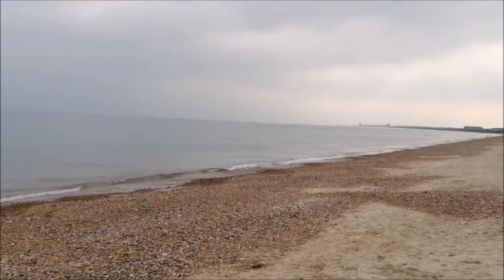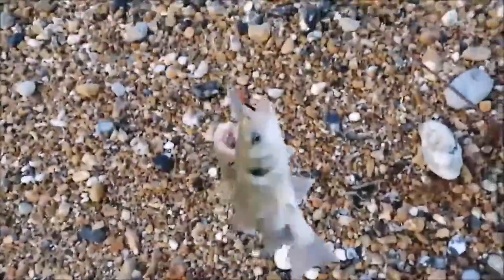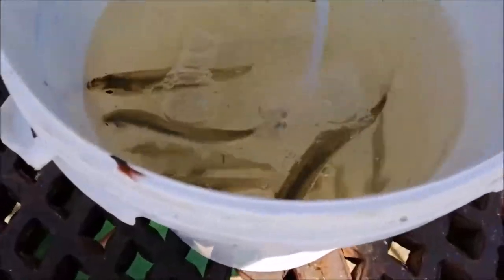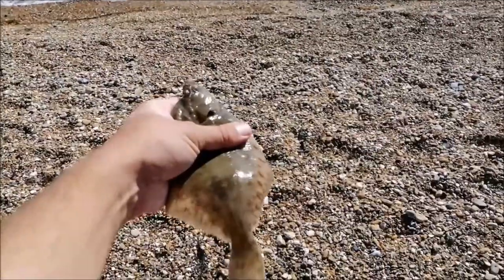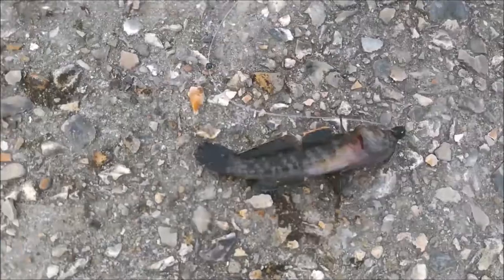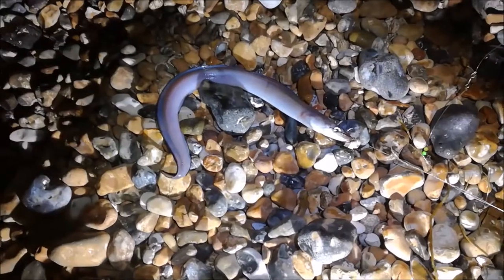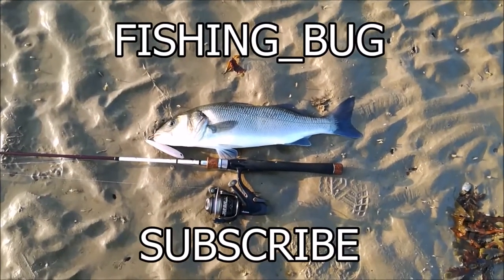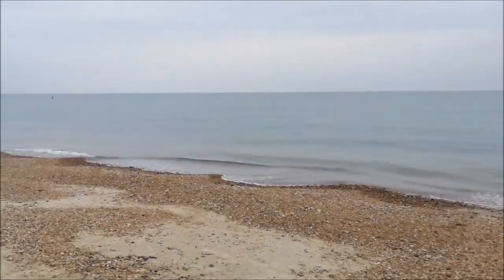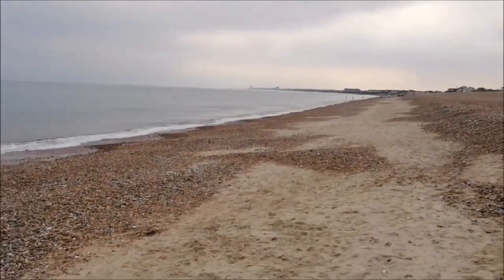Today is Friday the 14th of August and we're fishing Shrine Beach. Back down to Shrine Beach — pretty empty down here, found a quiet spot.